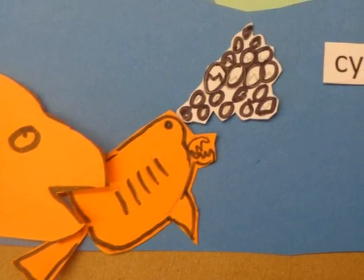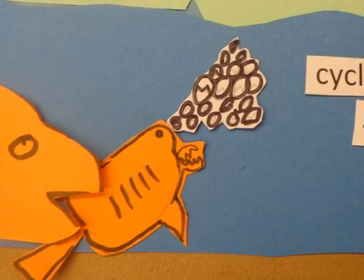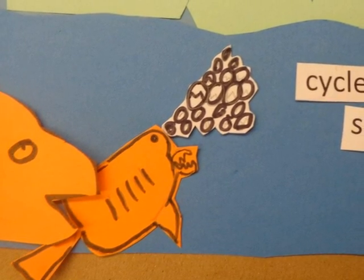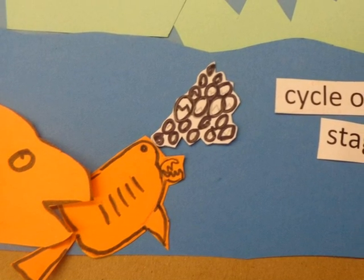The babies can get in danger. Fish and crabs might eat them. A heron in the water might step on them or also eat them.